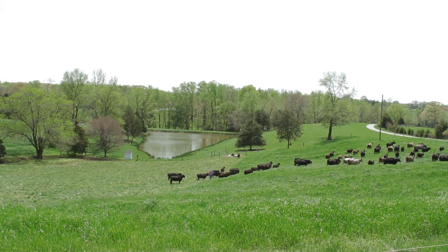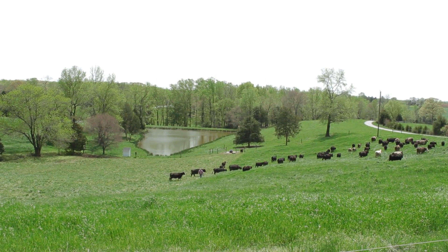I was grazing more cattle on less ground in a better fashion. I was feeding less hay. The returns just kept coming.